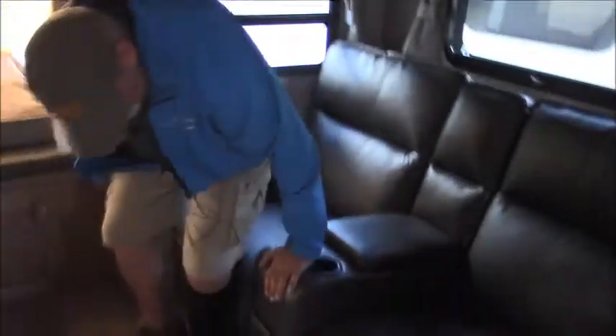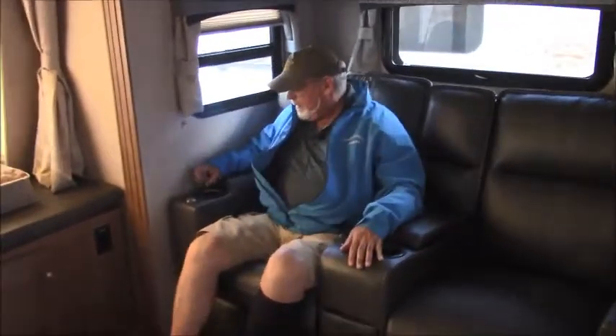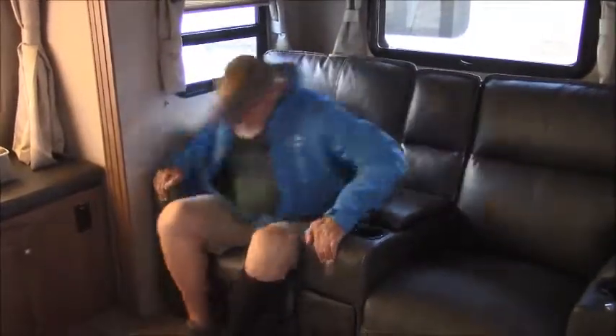This unit comes with theater seating, which is very nice. There's a drawer down here, and these seats have massage and heat. This little hole here puts a TV tray in front of you — very handy to have.